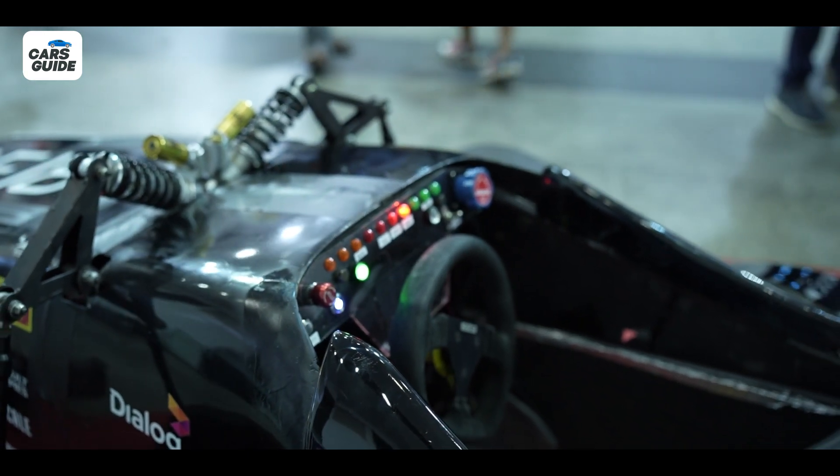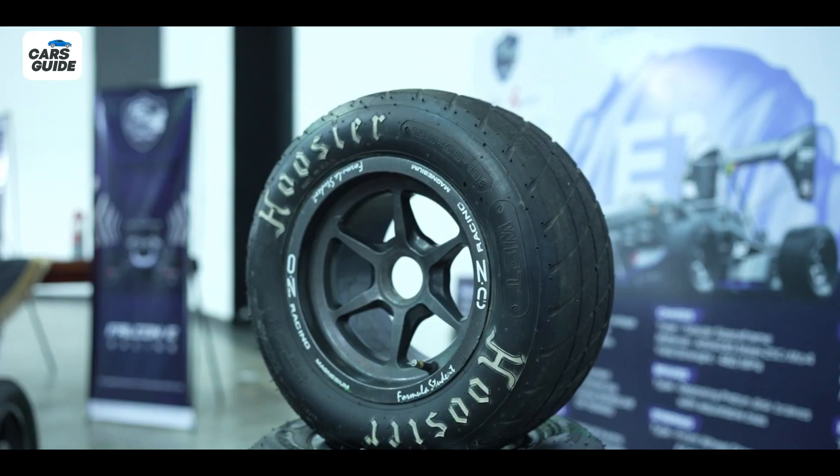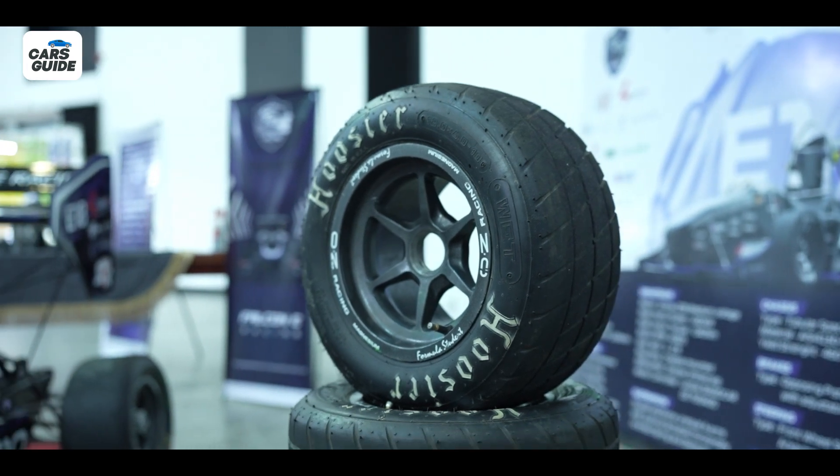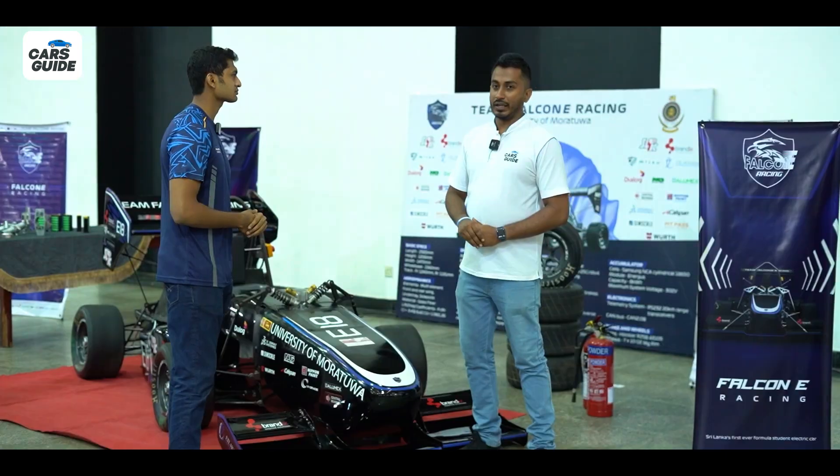The two side pods visible on the car are used to cool the accumulator and the motor. The motor has dual cooling, which includes both air cooling and liquid cooling.